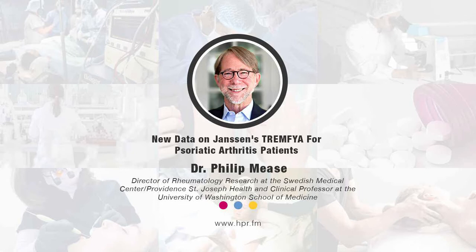Psoriatic arthritis occurs in approximately 30 percent of patients with psoriasis, and psoriasis itself occurs in about three percent of the U.S. population, so it's a pretty common condition. It typically presents in a patient who has had long-standing psoriasis and begins to develop peripheral joint disease — inflammation, swelling, and pain in the joints of the hands, wrists, knees, and feet. Patients can also have enthesitis, where tendons or ligaments insert into bone, and dactylitis — very swollen digits that look like sausages.